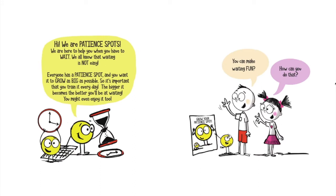Hi, we are Patience Spots. We are here to help you when you have to wait. We know that waiting is not easy. Everyone has a patience spot and you want it to grow as big as possible, so it's important that you train it every day. The bigger it becomes, the better you'll be at waiting.